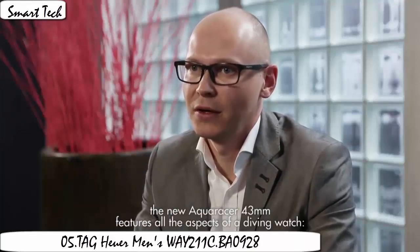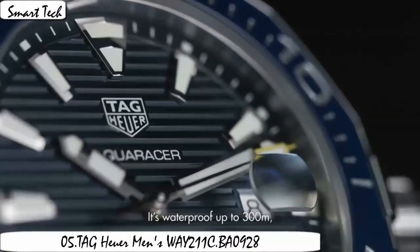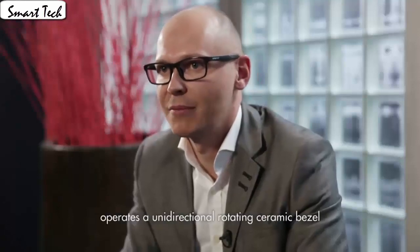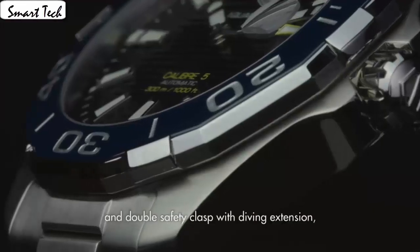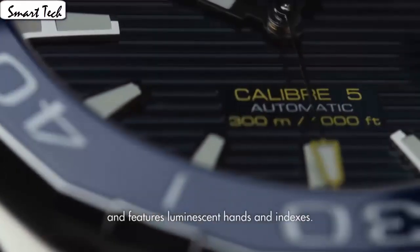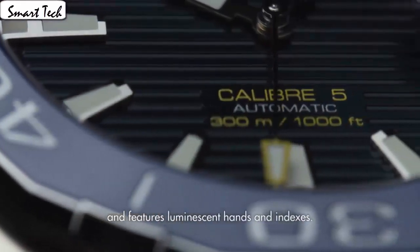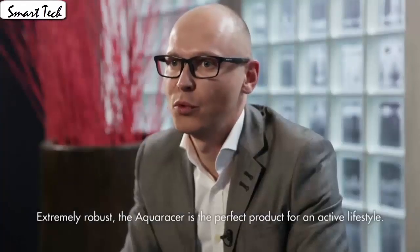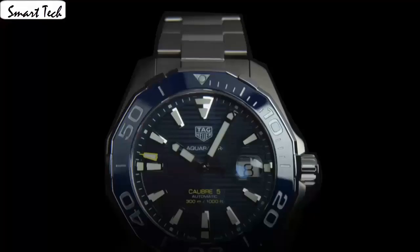Item shape: round. Dial, video media type: anti-reflective sapphire. Display type: analog. Clasp: fold-over clasp, double push button safety. Case material: standard steel. Case diameter: 41mm, case thickness: 12mm. Band material: standard steel. Band length: men's standard. Band width: 20mm. Band color: silver. Dial color: black and blue. Bezel material: standard steel, bezel function: unidirectional. Calendar: date. Item weight: 2.2 pounds.